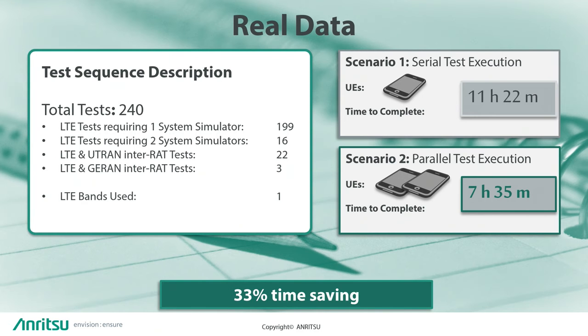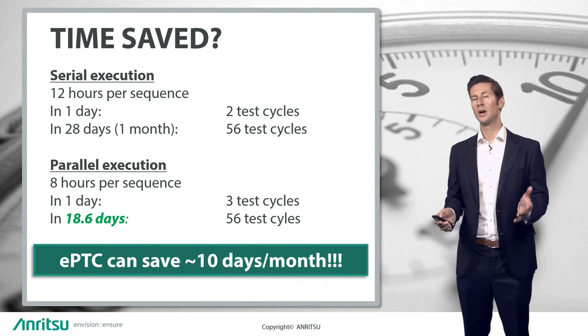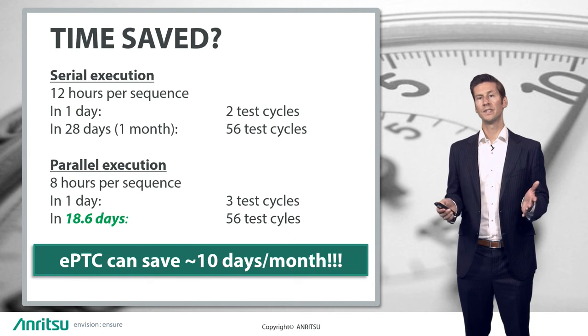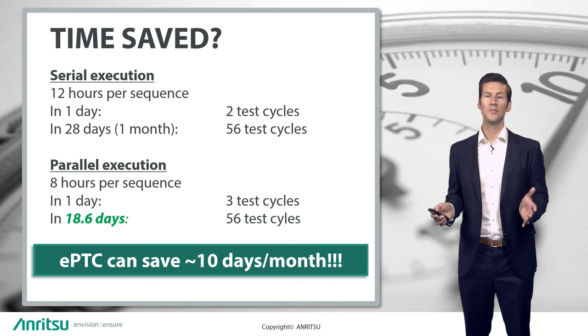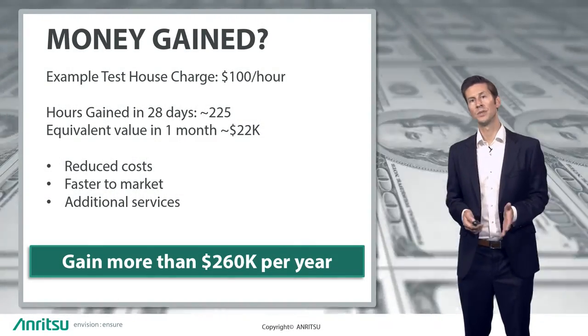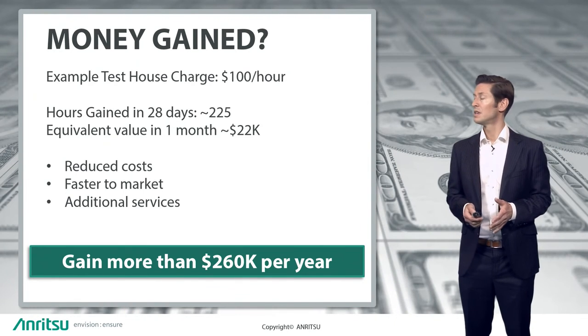So what might this mean to a real user? If we say that the first sequence using one device in serial took approximately 12 hours to complete, and the second sequence in parallel with two devices took approximately eight hours to complete, then a customer using Anritsu's parallel testing capability could run one extra sequence every day. A system running continuously with the enhanced parallel test controller would take 10 fewer days to complete the same level of testing than a standard serial configured system.